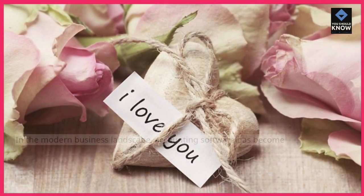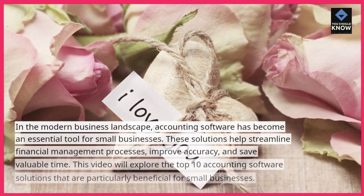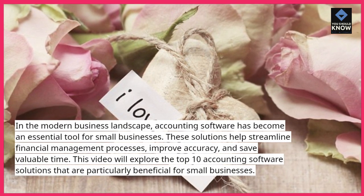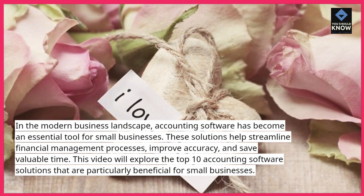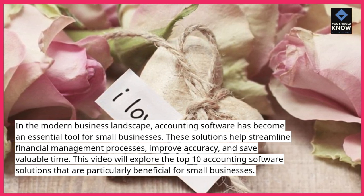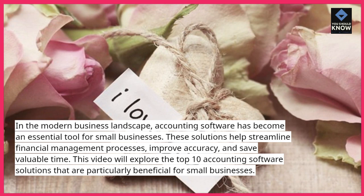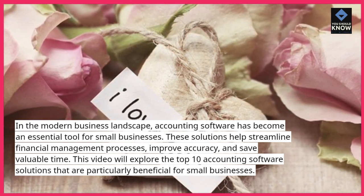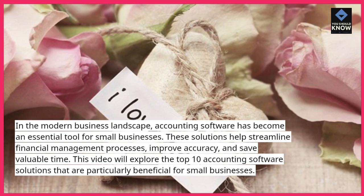Introduction. In the modern business landscape, accounting software has become an essential tool for small businesses. These solutions help streamline financial management processes, improve accuracy, and save valuable time. This video will explore the top 10 accounting software solutions that are particularly beneficial for small businesses.